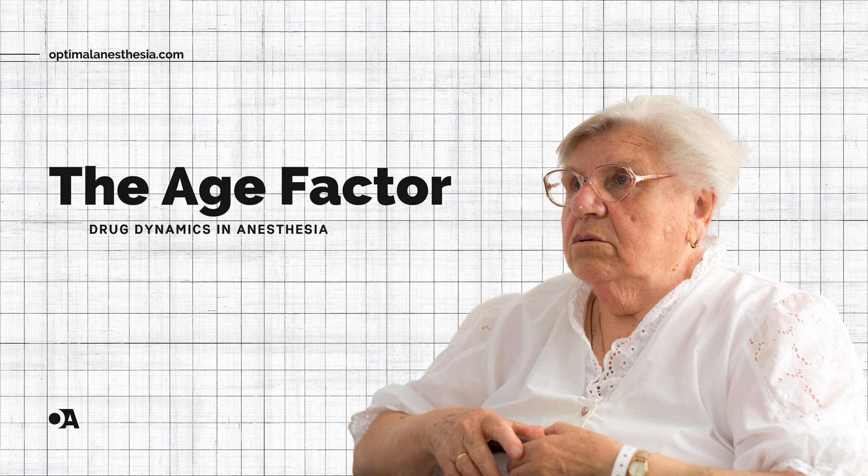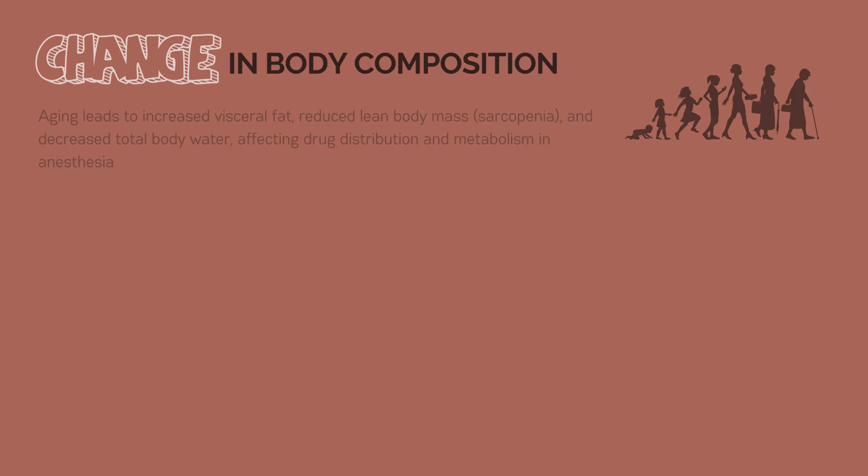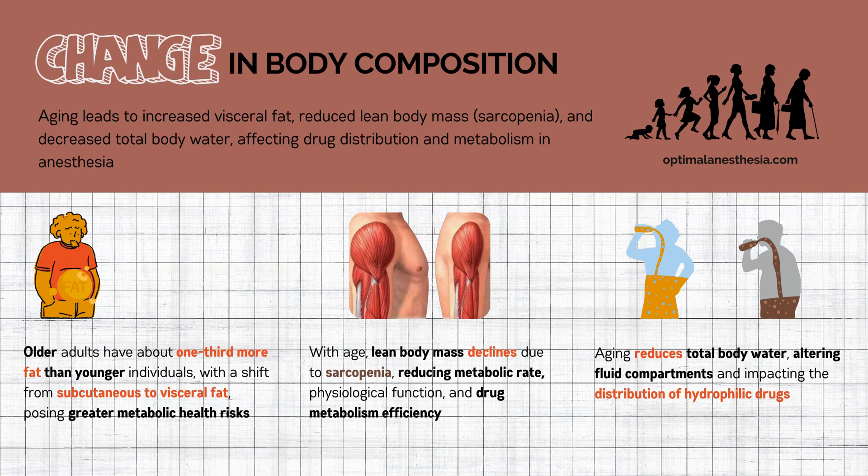From gaining fat to losing muscle and experiencing less total body water, these shifts dramatically alter how anesthetics work. Let's dive into this fascinating topic. First, we will examine the changes in our body composition as we age. This understanding can help us appreciate the physiological transformations we experience and guide health decisions.